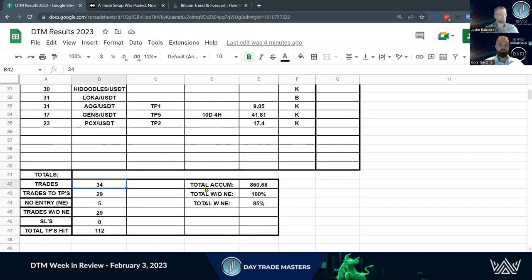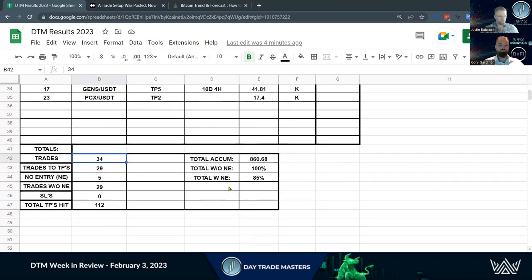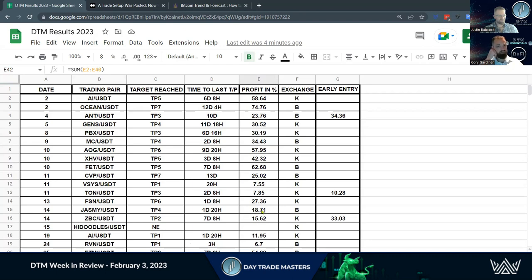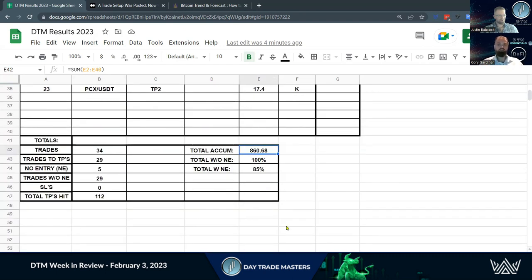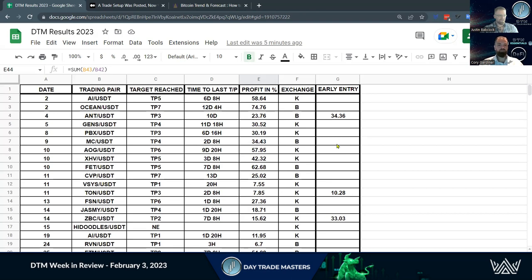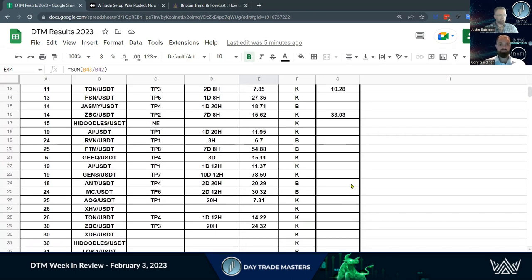We've still got some active trades going, so it's going to be really cool to see how this plays out. 860.68% — that's a cumulative total, taking the highest profit level that we hit and summing those percentages. We have the wait-for-support strategy, which if you follow that, 100% of the trades put out in January, you would be in profits. If you cowboyed in on all of them, didn't wait for support, just jumped right in, 85% of those trades, you'd be sitting in profits right now. Pretty impactful to see. And then we did have some early entries — just additional profits if you jumped in with Corey and Nico.